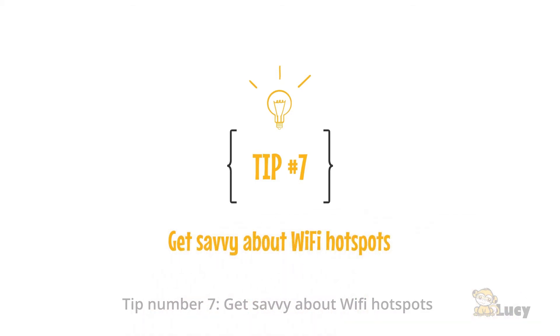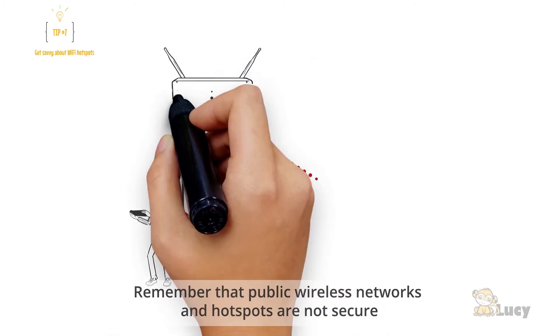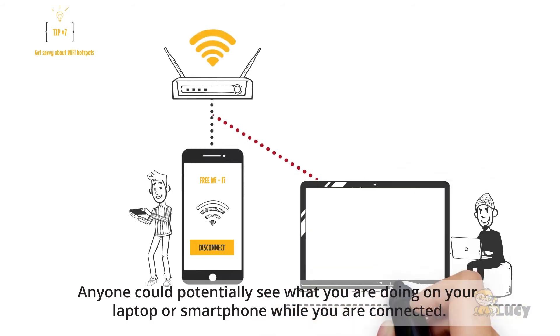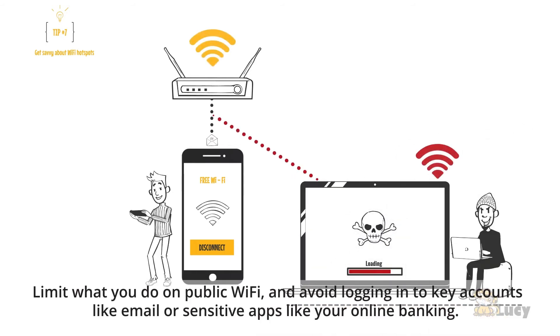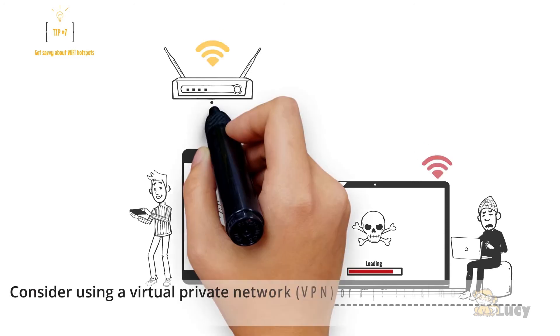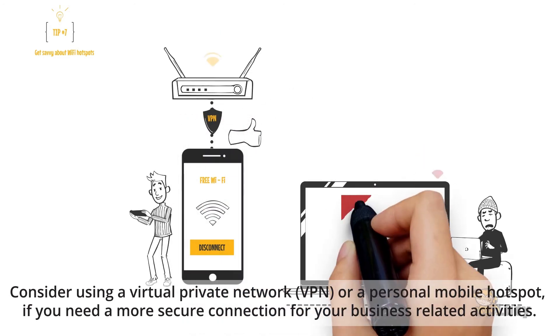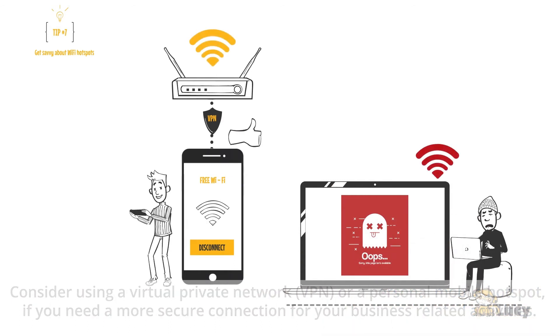Tip number seven: get savvy about Wi-Fi hotspots. Public wireless networks and hotspots are not secure — anyone could potentially see what you are doing on your laptop or smartphone while connected. Limit what you do on public Wi-Fi and avoid logging in to key accounts like email or online banking. Consider using a VPN or a personal mobile hotspot for more secure business-related activities.